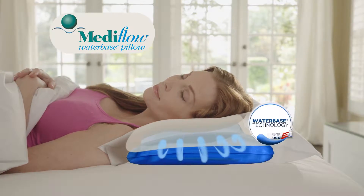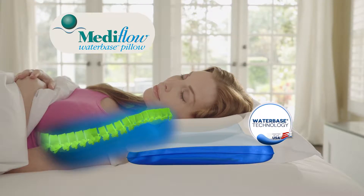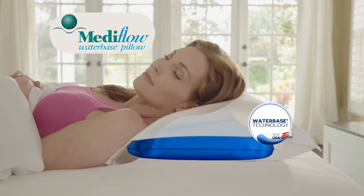The only pillow with exclusive water-based technology. The water-based creates a cradle of support that can never flatten out, so it provides proper head, neck, and shoulder alignment throughout the night, even when you change positions during sleep.